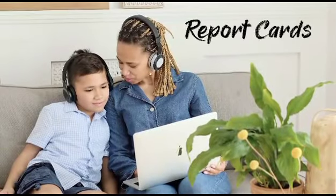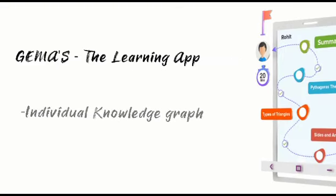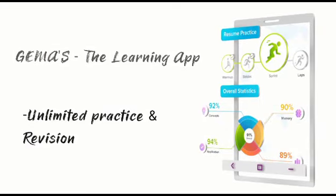Monthly report cards and completion rates, and frequent mentor feedback and guidance through PTMs are also provided. Through Gemma's The Learning App, get 24/7 access to video lessons, an individual knowledge graph, and unlimited practice and revision.